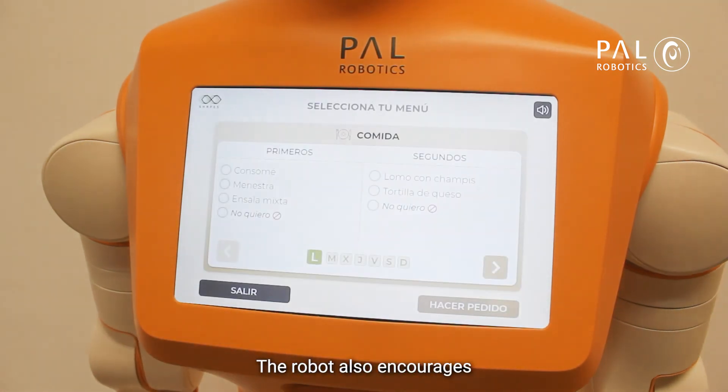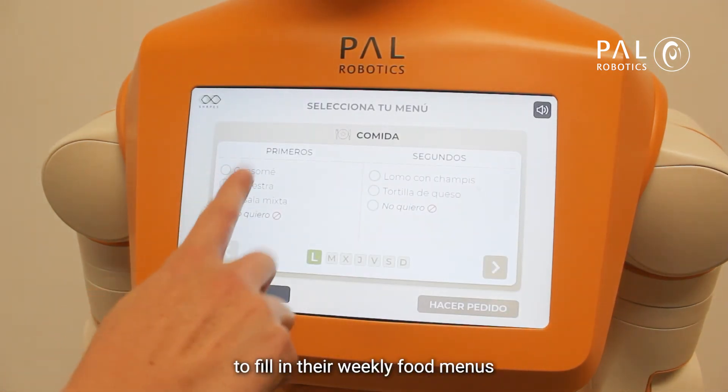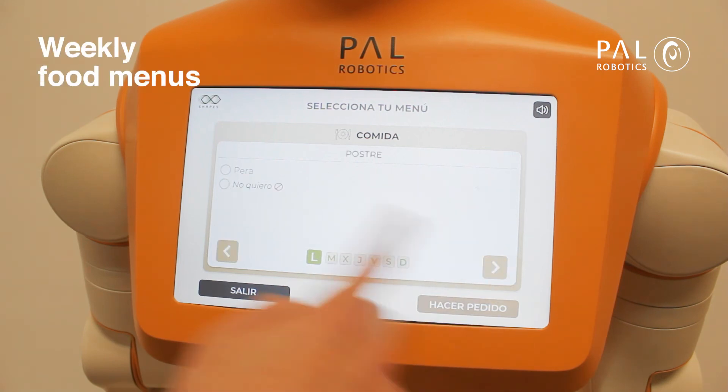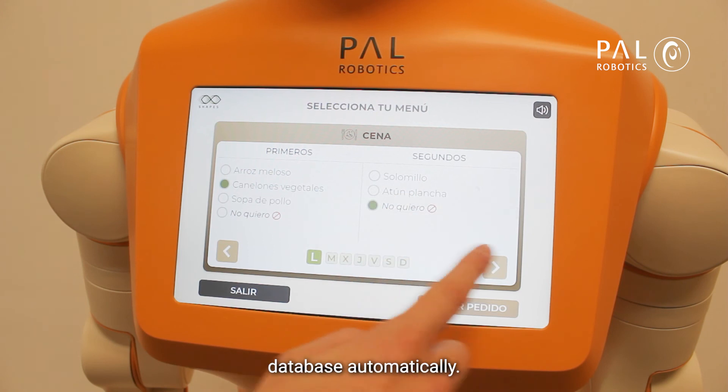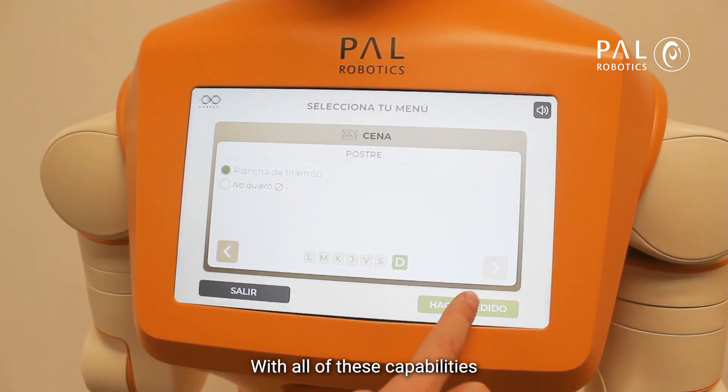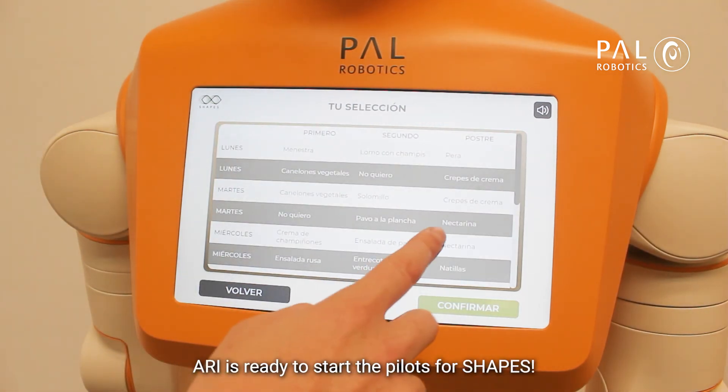The robot also encourages residents of the care home to fill in their weekly food menus and updates their requests to the care home's database automatically. With all of these capabilities, ARRI is ready to start the pilots for Shapes.